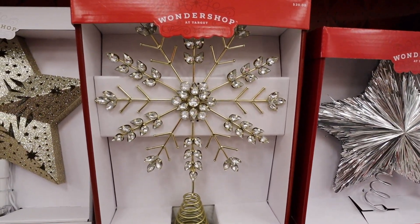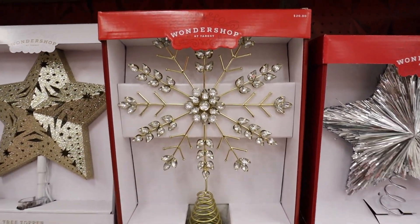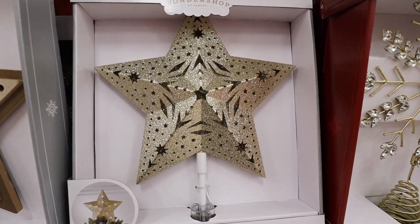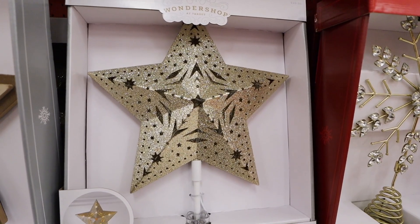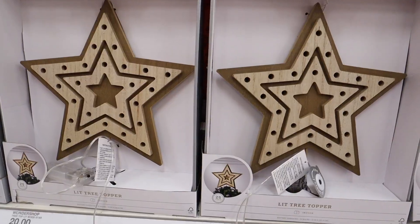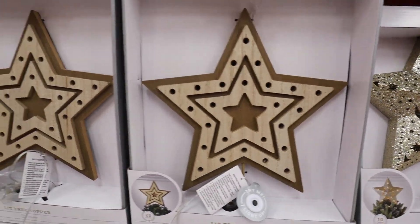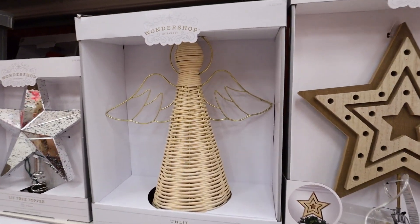Also for $20, this snowflake is really pretty — all gems with gold. It doesn't light up but it really looks a lot more expensive than $20. The Wonder Shop crushed it this year with tree toppers. Here is another LED tree topper — I love it because of all the cutouts, the light comes through it really beautifully in a champagne color that works for cool or warm decor. This one has the easy clamp at the bottom.